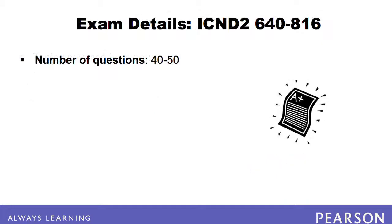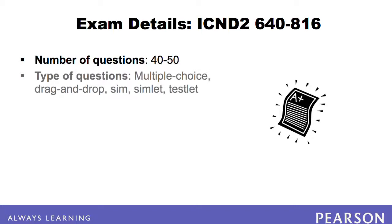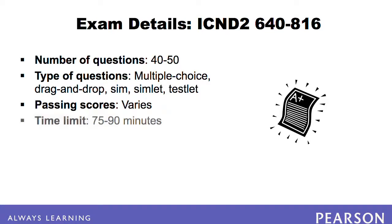The exam consists of 40 to 50 questions. These questions are multiple choice and drag-and-drop, and also include hands-on SIMs, SIMlets, and Testlets designed to test your practical knowledge. The passing score varies depending on the number and type of questions. You have between 75 and 90 minutes to take the exam.